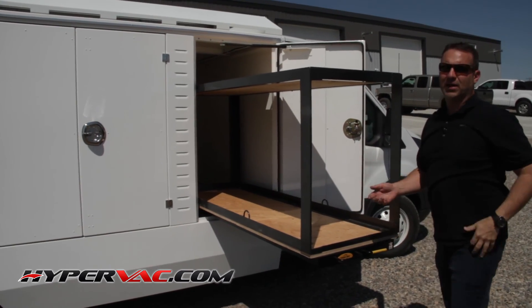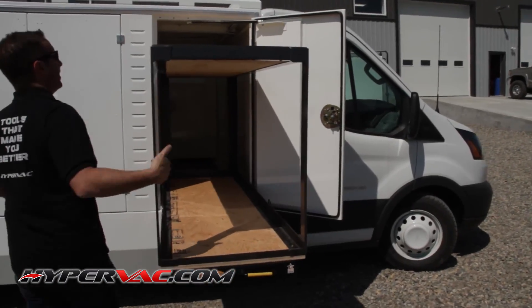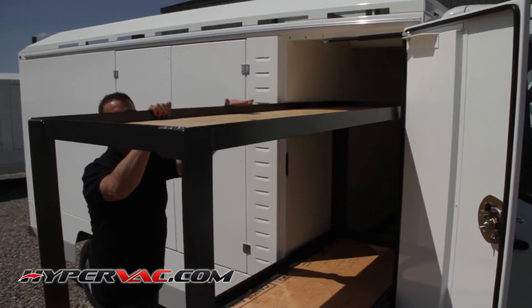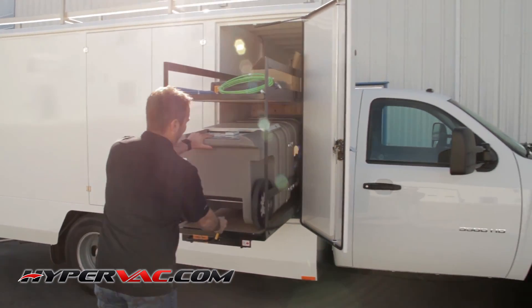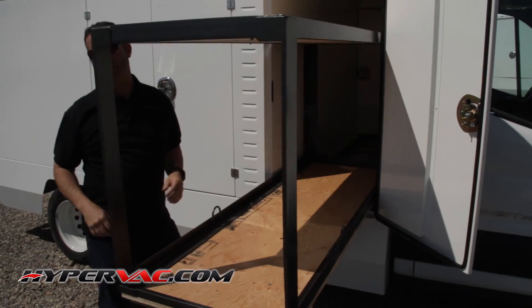Basically, it slides all the way out. Now this is designed to hold one of our portables on the bottom shelf. And the nice thing about it is, if you've got humidifiers, furnace filters, belts, anything — any of your storage supplies — it's easy to get to just by simply sliding it out. You don't have to climb into your truck every time.